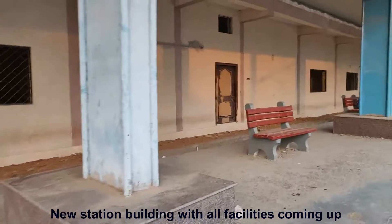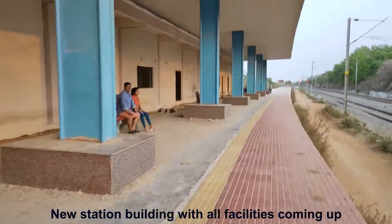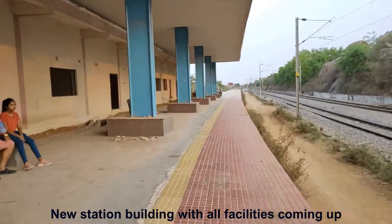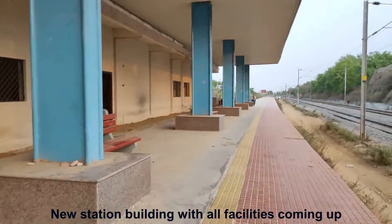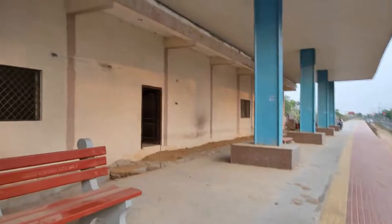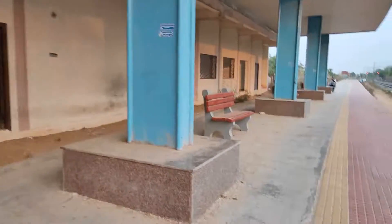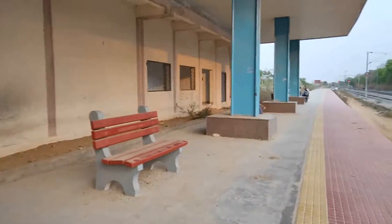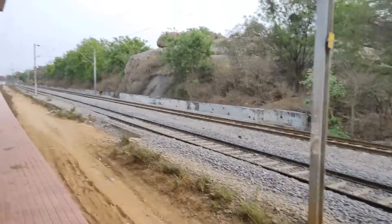Here you can see the station building. The office area that we saw before may come up here, as this section is at an elevated height — useful considering wide flooding and all.